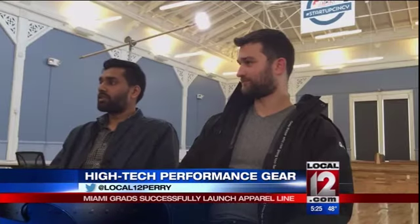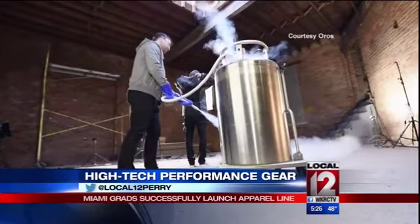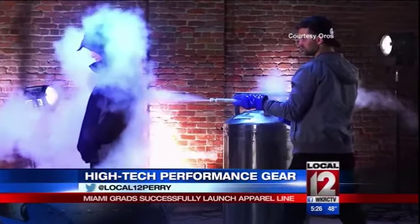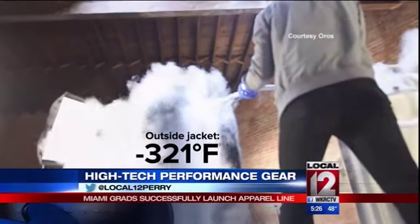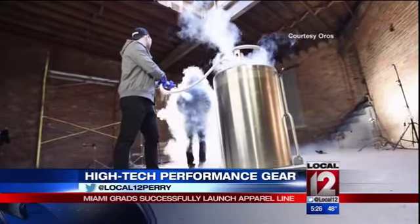So what aerogel does is it prevents that transfer. They've come up with a great way to showcase what their company, Oros, can do: a shot of liquid nitrogen, which is two times colder than any temperature recorded on Earth. The temp inside the coat? Still a balmy 89 degrees.